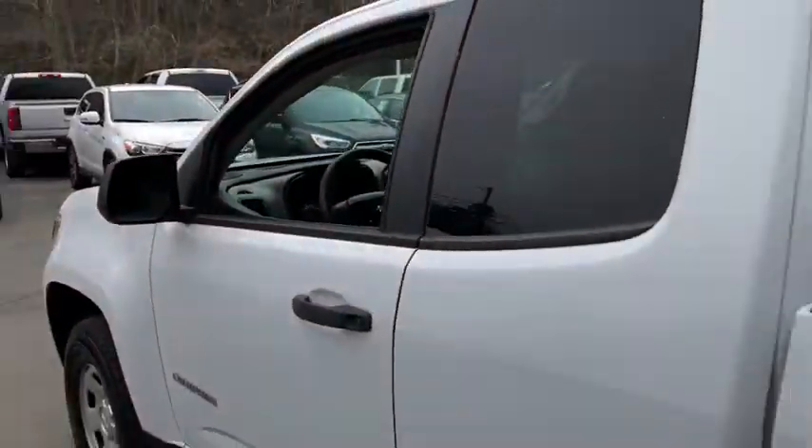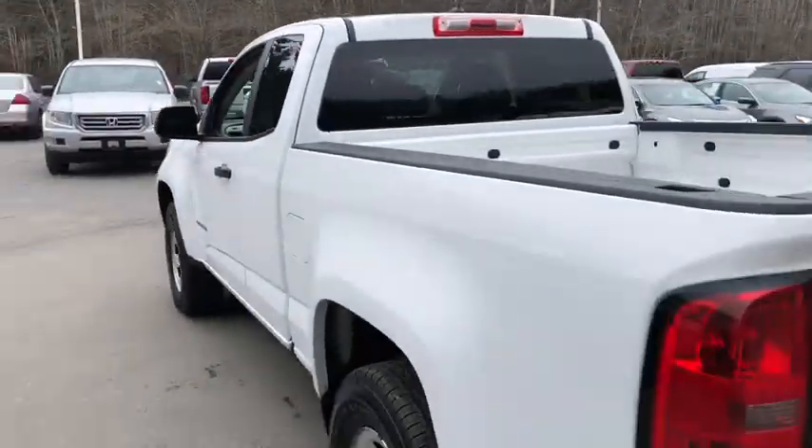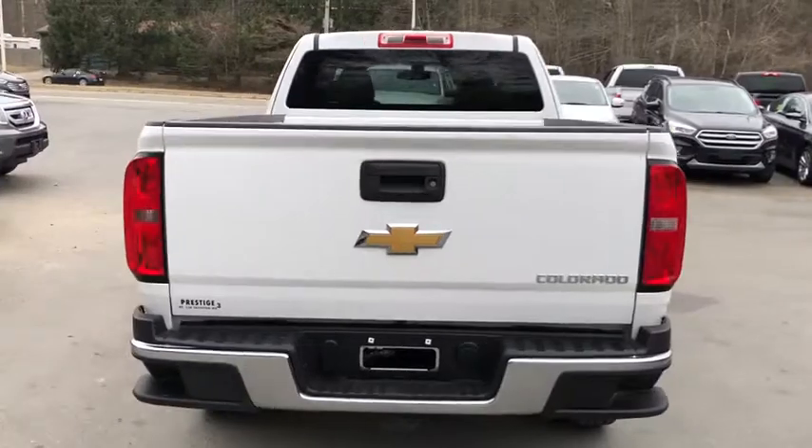Daytime running lights, tilt steering wheel, head-up display, privacy glass. This vehicle qualifies for the Carfax buyback guarantee.